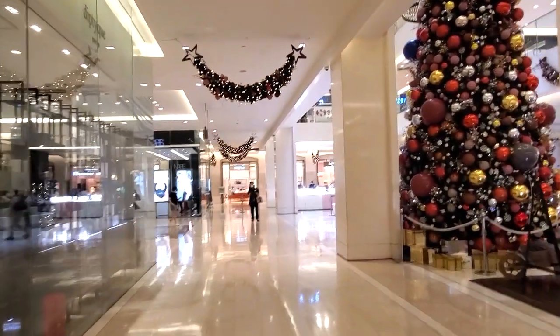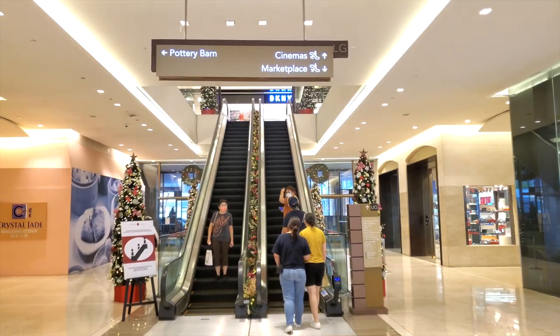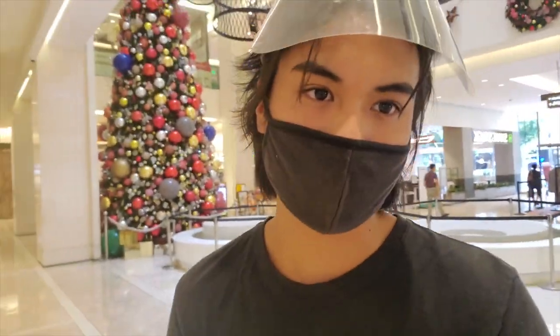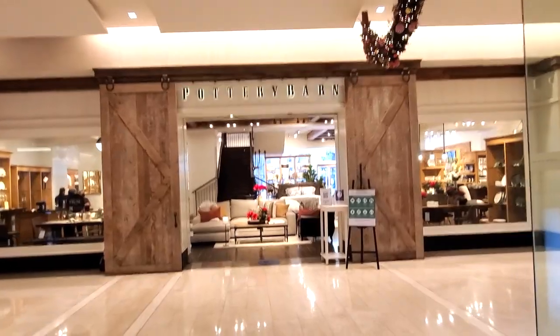We're going to head up the escalators now. You guys can get a pretty good idea of the style and vibe of this mall — you just walk in, take loops and circles around it. You have jewelry stores, grocery stores, and Pottery Barn for furniture. Mostly higher-end kind of stuff, but let's head up the escalator and see what else we have.